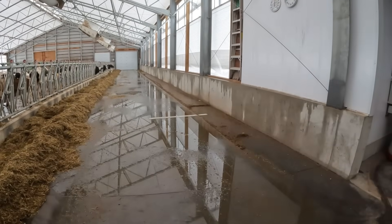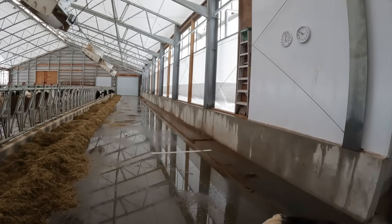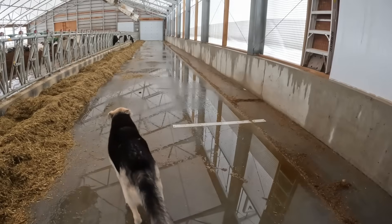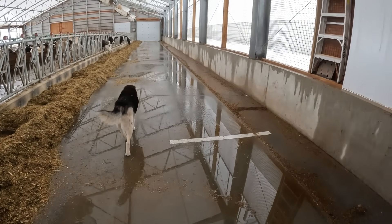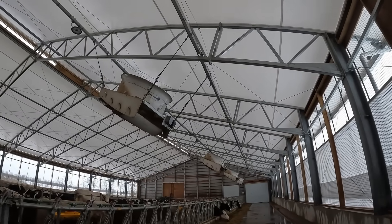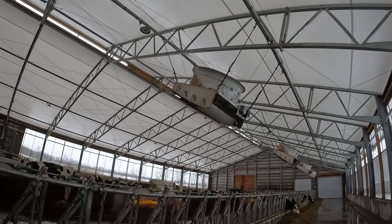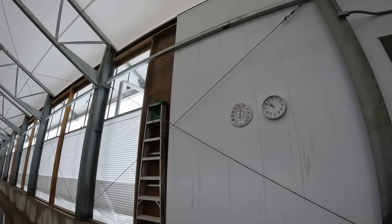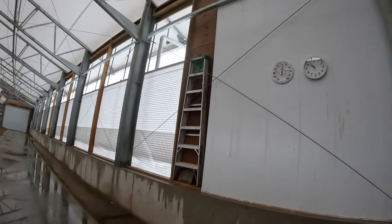So it's plus three today, and this is what it looks like when it gets mild after it's been really cold — it starts to rain in the barn because of condensation. So we have the fans on, we open the curtains, and hopefully it'll dry up soon.